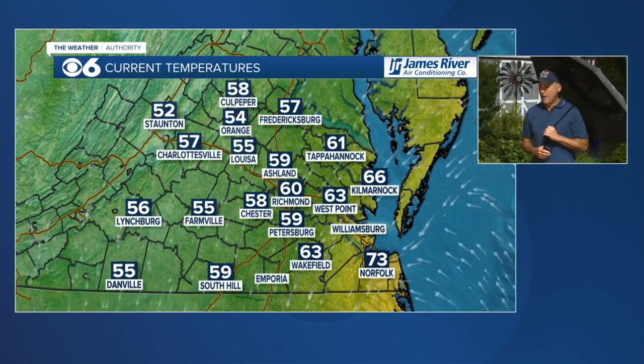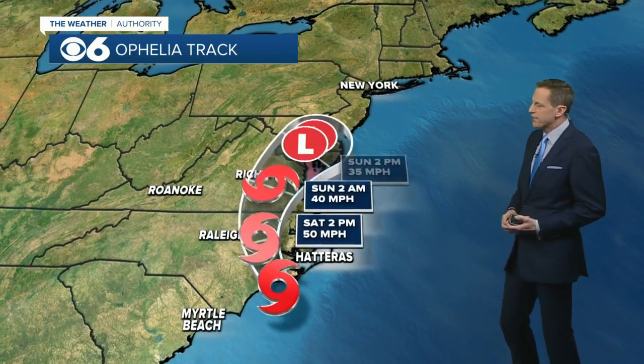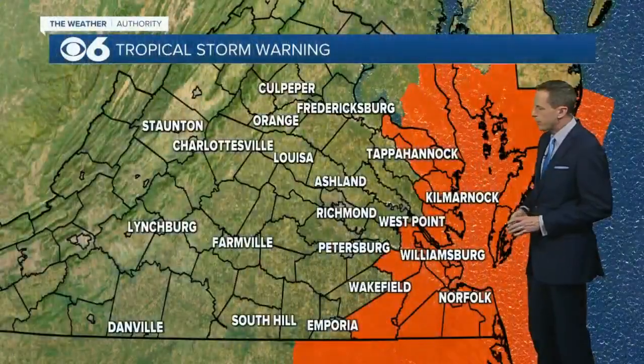Here's Mike with the latest on the track and what we can expect going forward. It's in the process of making landfall right now. It's going to move up through North Carolina today, then move through central Virginia late today into tonight, and then move to our northeast tomorrow.